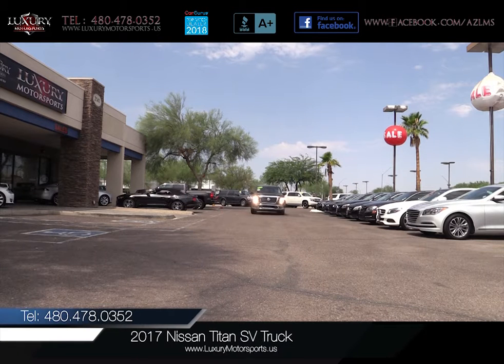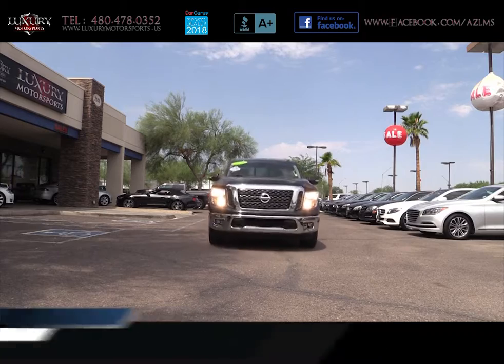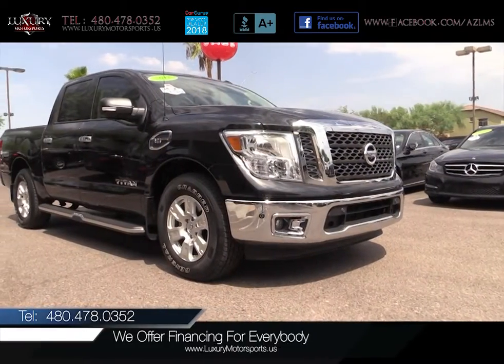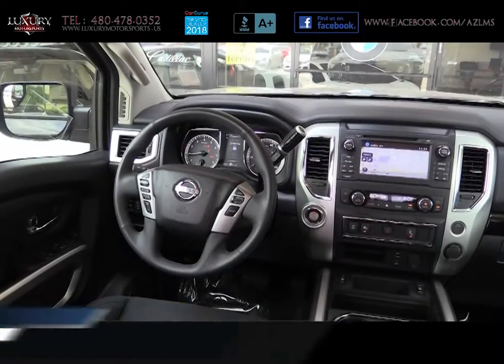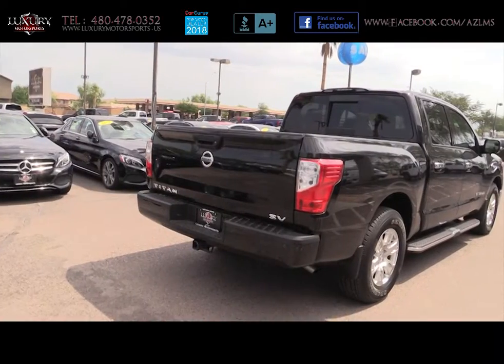Luxury Motorsports is proud to present for sale this low-mileage, one-owner 2017 Nissan Titan SV Truck. With just over 4,000 miles on the clock, you can expect to enjoy a quiet ride, spacious cabin, all-day comfort, along with versatility and capable utility.